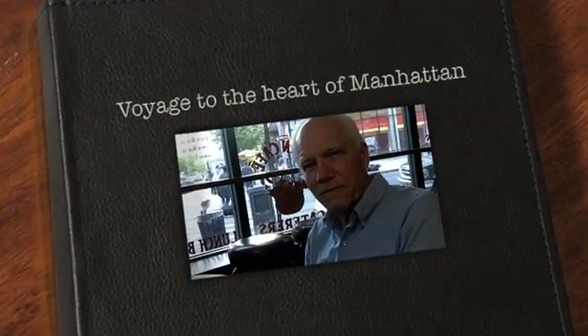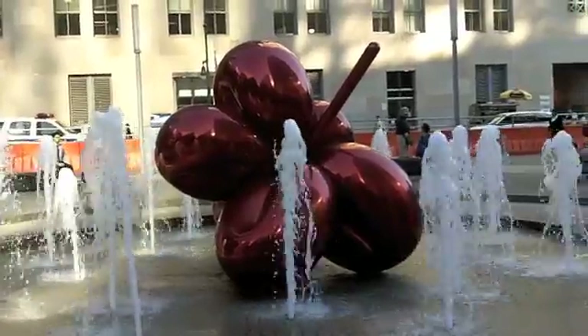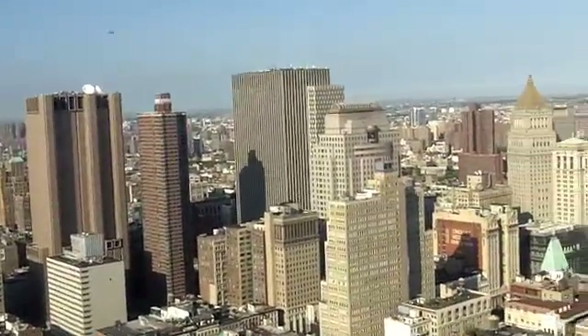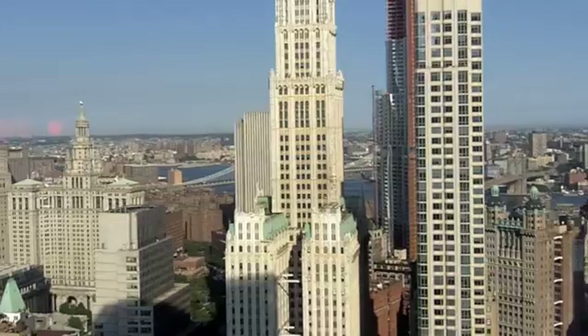Waiting for Alan Alda to arrive here in the cafe on the corner. It's the 40th floor in this building, so each floor must be at least two feet higher than what we've had.